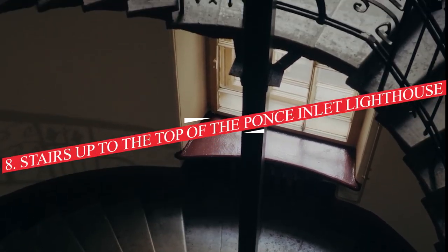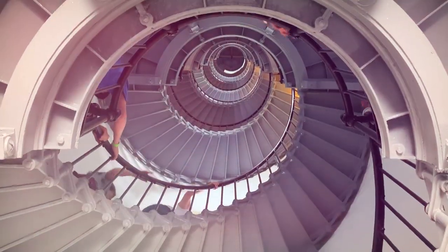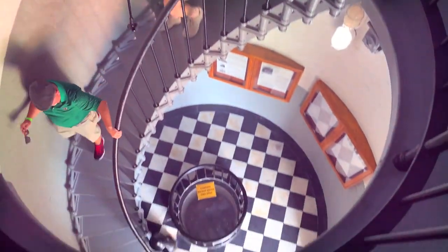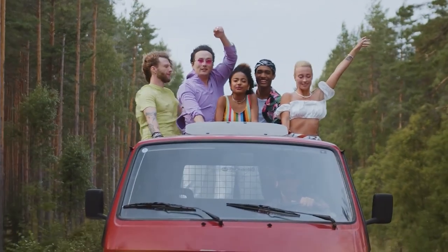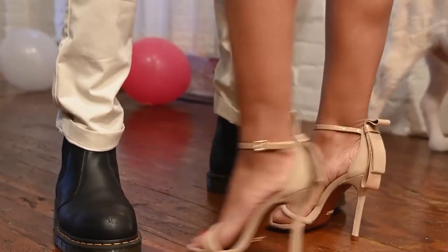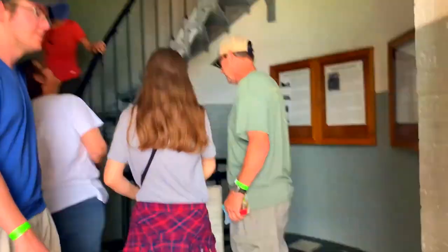Number 8: Stairs to the top of the Ponce Inlet Lighthouse. Here's a secret just for you — there's a symphony of colors at sunset that you simply can't miss at the Ponce de Leon Lighthouse. Allow time to gently pass as you make your way to the pinnacle of this historic beacon. From here, the panorama of Lighthouse Point Park and Ponce Inlet will take your breath away. Ensure you're wearing sturdy footwear — it's not the place for open-toed shoes or high heels. Entrance is $6.95 for adults and $1.95 for children aged 2 to 11.